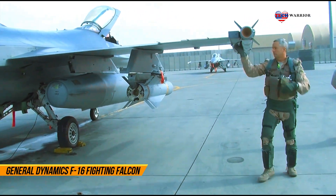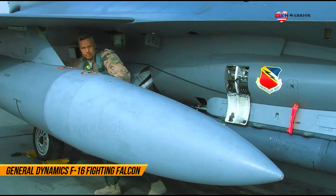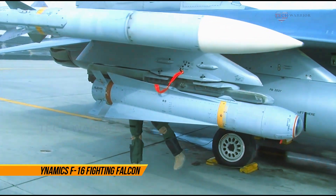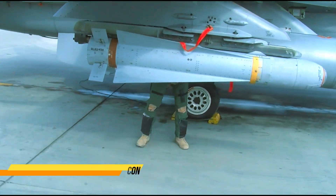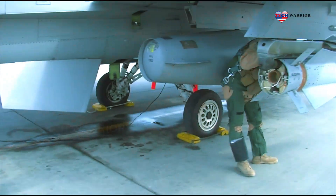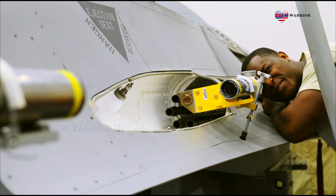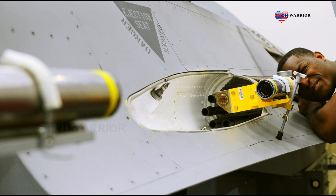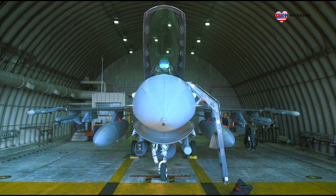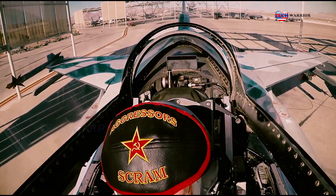The F-16 fighter jet can carry a variety of other air-to-air missiles, air-to-ground missiles, rockets or bombs, electronic countermeasures, navigation, targeting or weapon pods. The F-16 carries a 20mm M61A1 Vulcan cannon, which is mounted in the fuselage to the left of the cockpit, and has 11 locations for mounting weapons and other mission equipment.